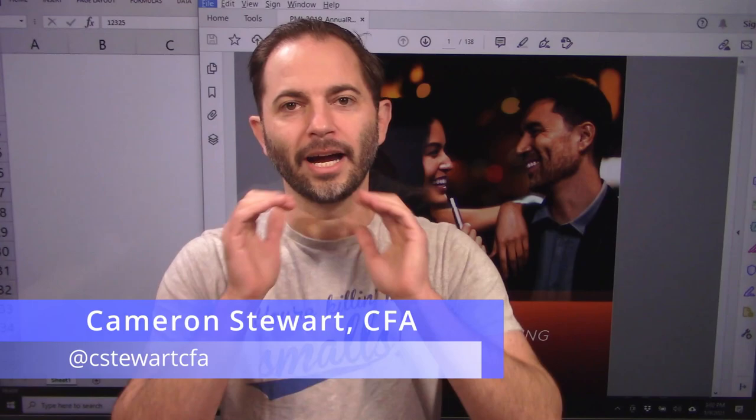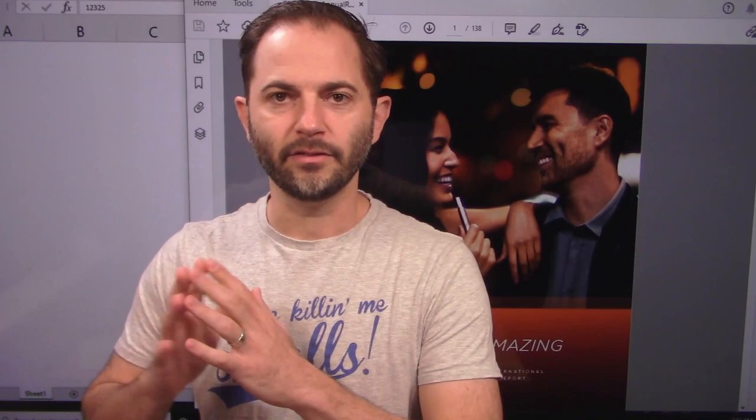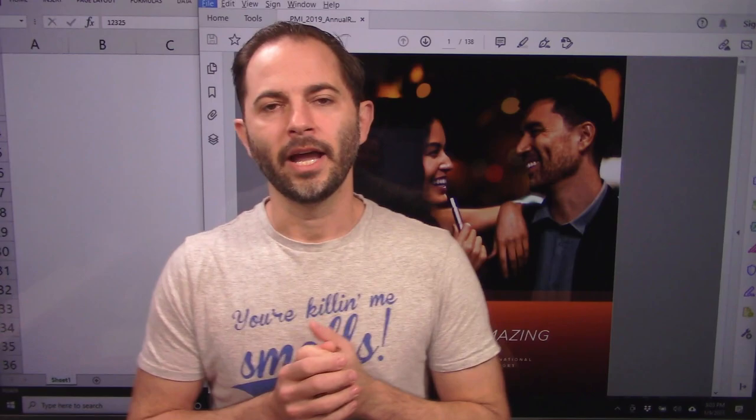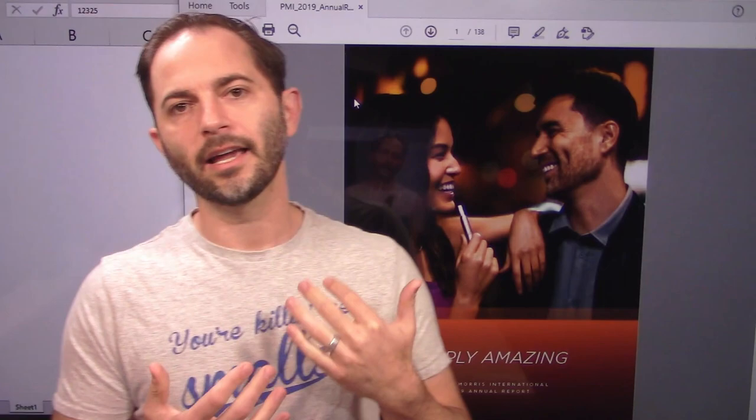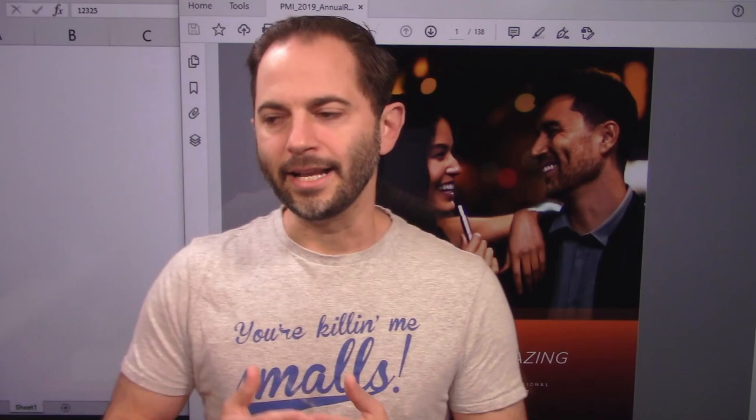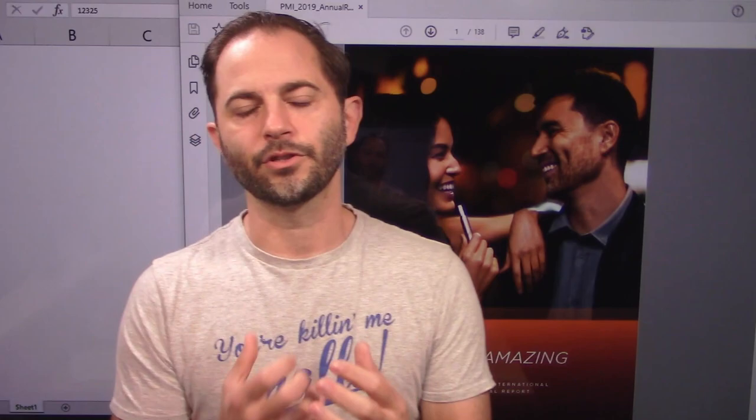Today we're going to look at Philip Morris International — the international piece of the split between Philip Morris USA, which is Altria Group, which we've already reviewed, and the international piece, which is Philip Morris International, trading under its own ticker with its own management company. It's a completely separate business. Behind me is the annual report filed in December 2019. I want to go through the stock, look at the historical returns, see how much cash flow it produces, and see what we can buy it at in the market — and if there's a difference, what that economic return would be for us as value hunters.